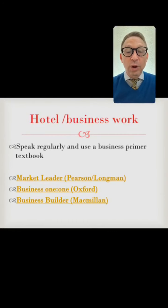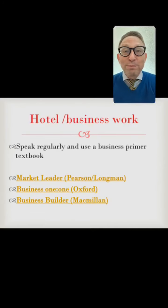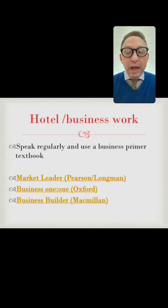Another example: if you're interested in business or hotel management, it just makes sense to look at Market Leader, Business One-on-One, or Business Building — big publishers with solid textbooks. These aren't the only three, but it makes sense to start with these, especially if you can afford it. I understand these books are not cheap, so there's an issue with price and affordability. But all things being equal, this is the most obvious, common-sense beginning.